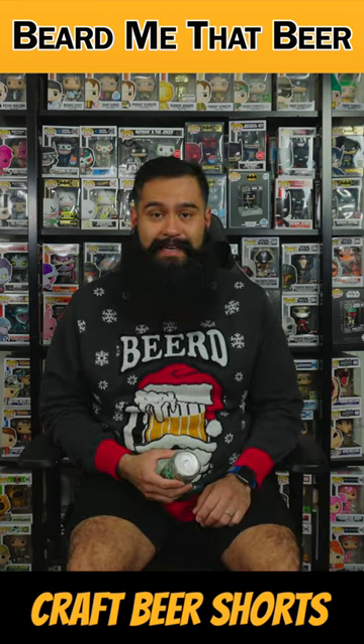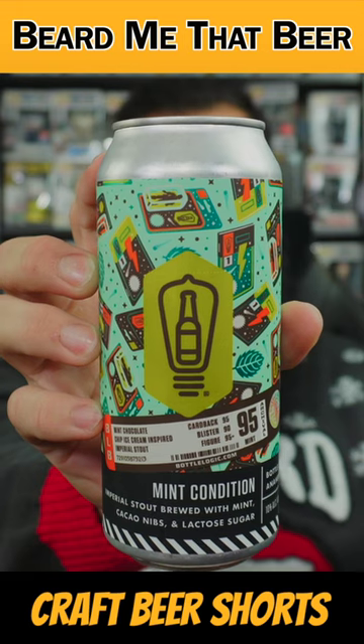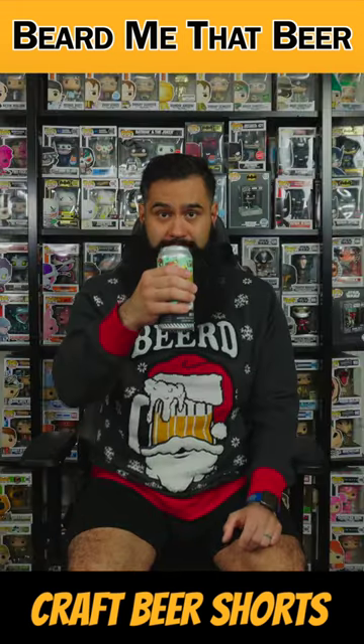Hey everyone! Today we have Mint Condition from Bottle Logic Brewing. This is an Imperial stout brewed with mint, cacao nibs, and lactose sugar. 10%. Cheers!